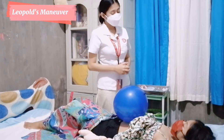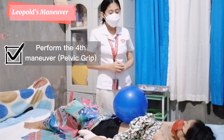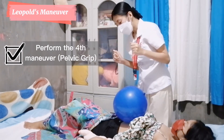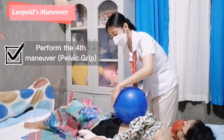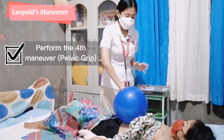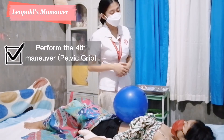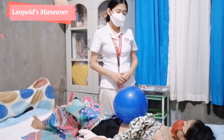Since it is already cephalic, we will now proceed with the fourth maneuver, the pelvic grip. This maneuver will help us determine the fetal attitude and also the degree of fetal head extension into the pelvis. I will now face your feet and place my hands approximately 2 inches above the inguinal ligament, then slide downward-inward along the vertical line. On this side, one of my fingers slides along the contour without obstruction — therefore, it is the back of the neck of the baby. On the other side, one of my fingers meets with obstruction — therefore, it is the brow of the baby. It means the baby is in a good attitude. We are now done with Leopold's Maneuver.